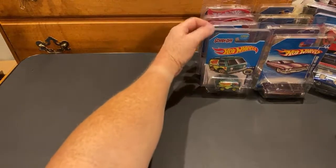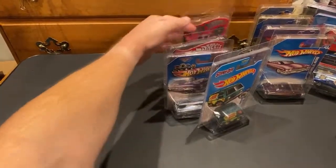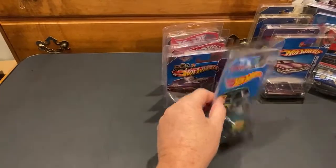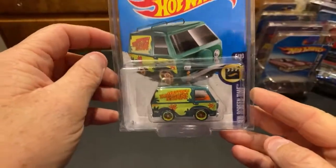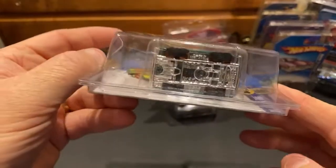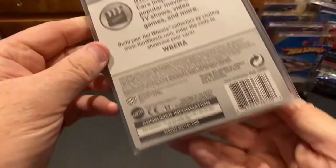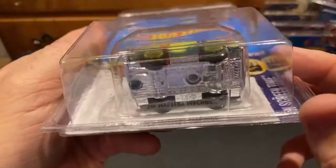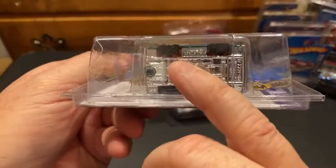We're getting down to the end, guys and gals. I'd love to have an extra one of these - it's sweet. I traded somebody for this one. Super Mystery Machine with the TH and the rubber tires - actual treaded tires.